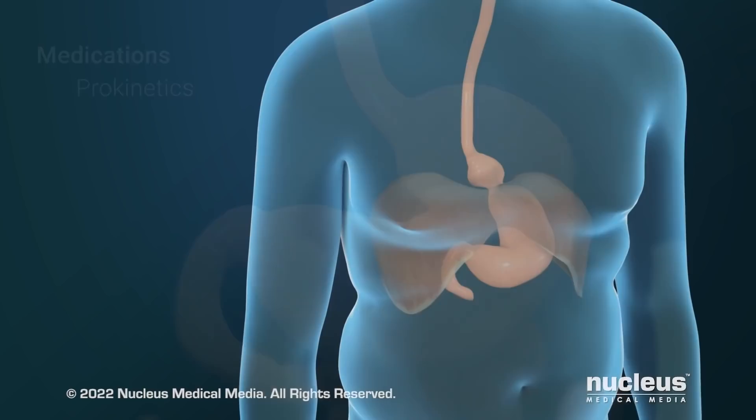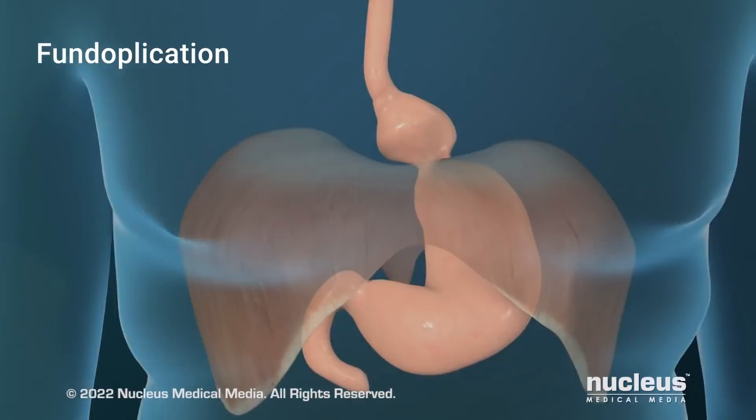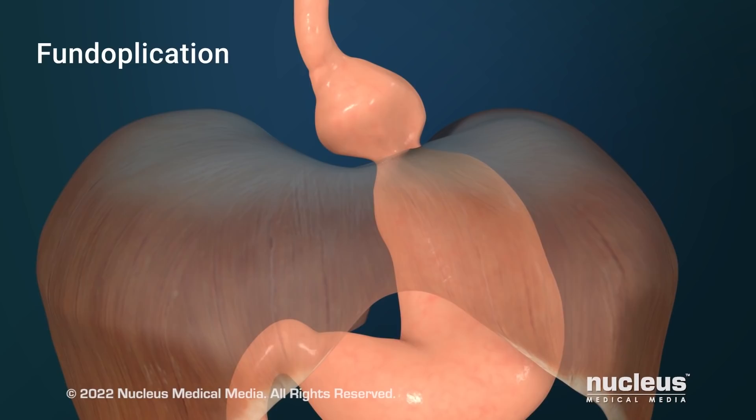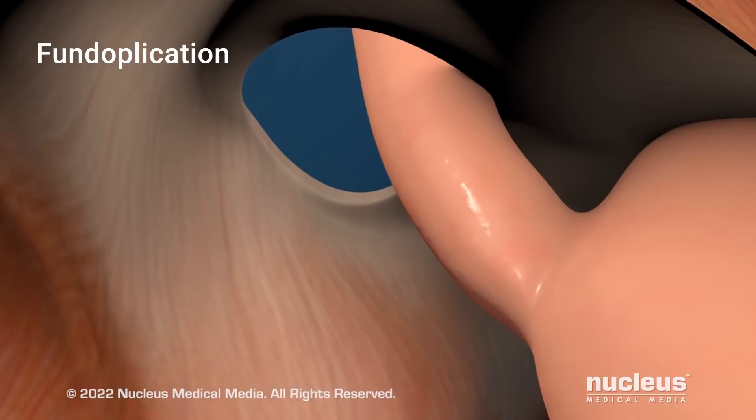If lifestyle changes and medication aren't working, or if you have a hiatal hernia, your health care provider may advise a surgical procedure called fundoplication. A hiatal hernia is a condition where part of your stomach bulges up through your diaphragm. During the procedure, if you have a hiatal hernia, your surgeon will move your stomach back to its proper place, then tighten the opening in your diaphragm with stitches to prevent your stomach from bulging up through it.